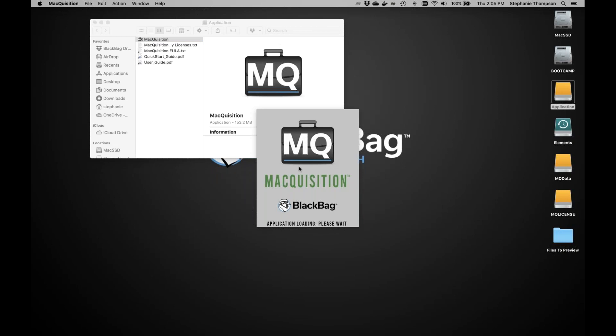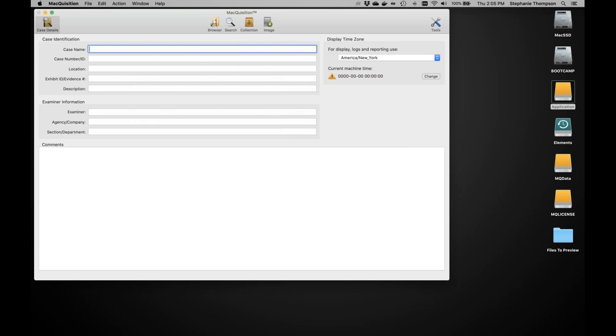The acquisition is now loading. Since I'm running live and have the admin password, I don't have to worry about FileVault 2. But I also wanted to mention that if you boot into Macquisition and FileVault 2 is enabled, you will need the admin username and password to be able to triage the data. It brings you to the case detail screen — most of this is the same as before: you put in basic case information, your name, the case number, examiner name, agency name, and any comments you want in the log file.